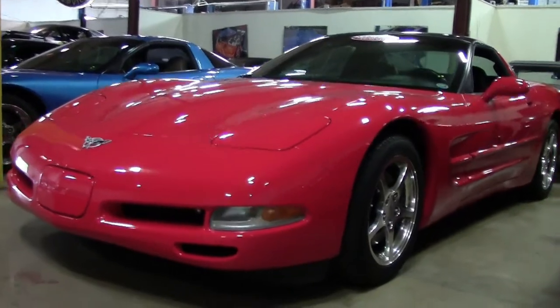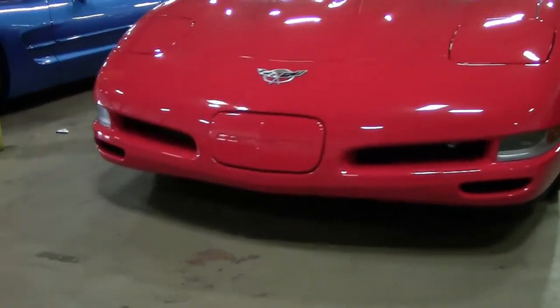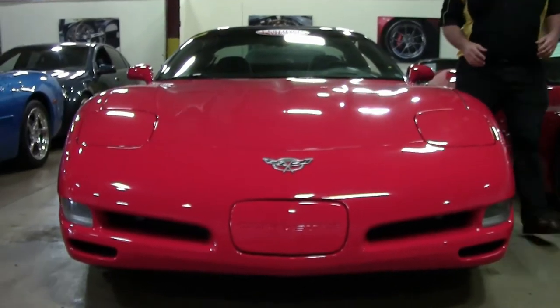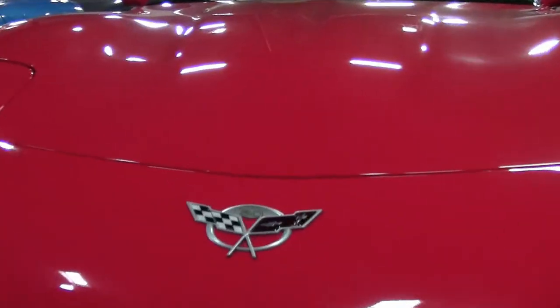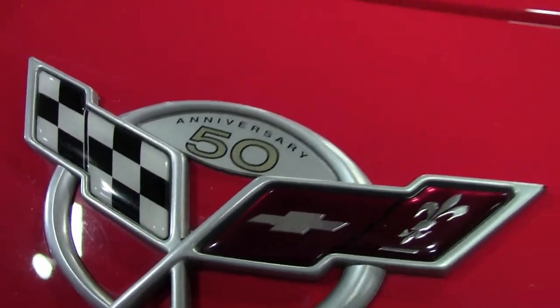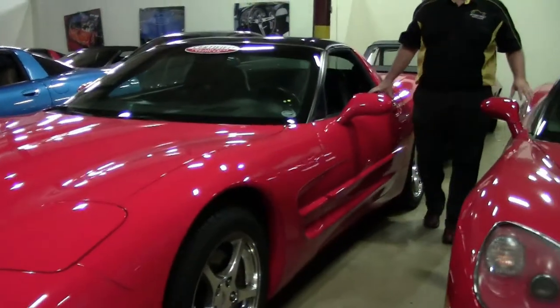For those of you who haven't been around a lot of the fifth generation cars, these are wonderful machines. The LS1 engine is almost bulletproof, plenty of horsepower — 350 horsepower — and these cars are reliable on the road and a ton of fun to drive. A great sports car for somebody who doesn't want to break the bank on a brand new one.